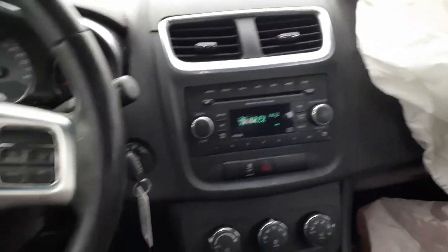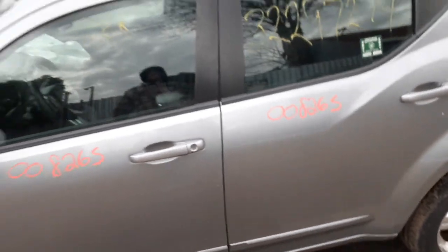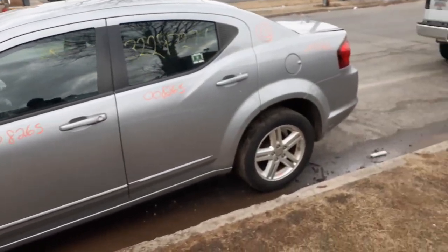If you need any parts for this vehicle, give us a call at 888-748-5924. Ask for Mario, Curly, or any one of us — we'd be glad to help you with parts or anything else you may need. We're here Monday through Friday, 8 AM to 5 PM. Give us a call on Fridays and we'll let you know if we're open Saturday — sometimes we're not.